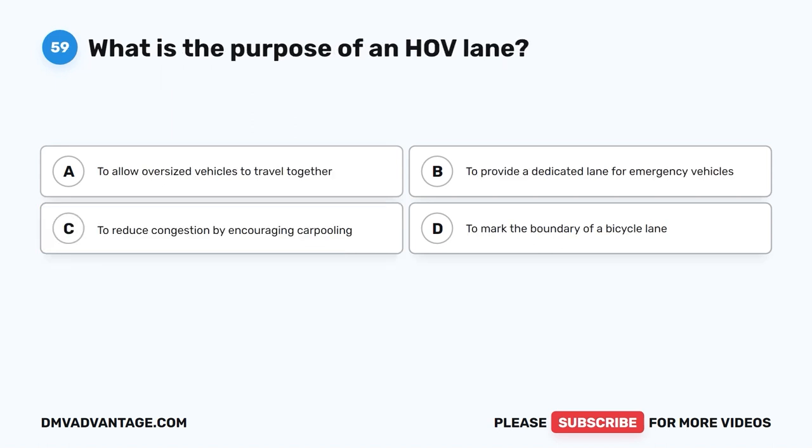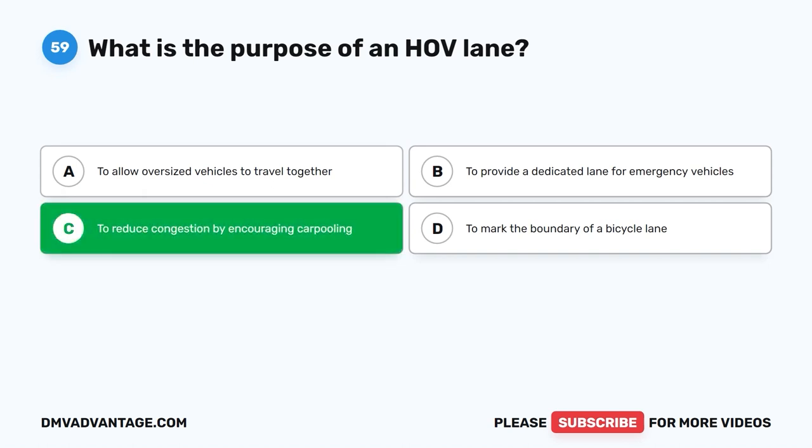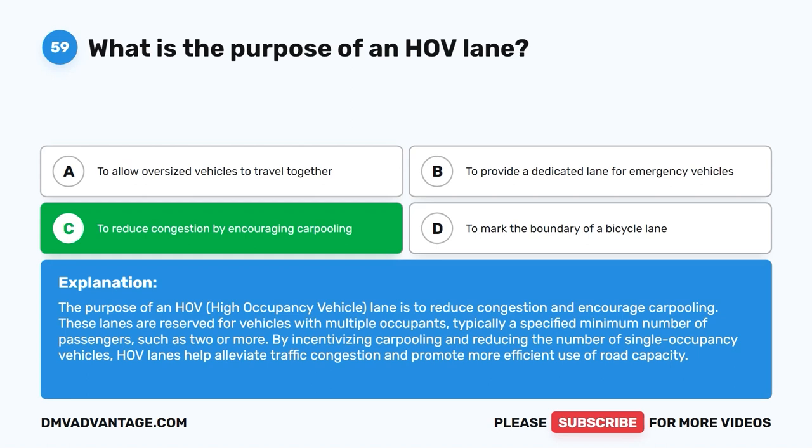Question 59: What is the purpose of an HOV lane? A. To allow oversized vehicles to travel together. B. To provide a dedicated lane for emergency vehicles. C. To reduce congestion by encouraging carpooling. D. To mark the boundary of a bicycle lane. The correct answer is C. The purpose of an HOV (high occupancy vehicle) lane is to reduce congestion and encourage carpooling. These lanes are reserved for vehicles with multiple occupants, typically a specified minimum number of passengers such as two or more. By incentivizing carpooling, HOV lanes help alleviate traffic congestion and promote more efficient use of road capacity.